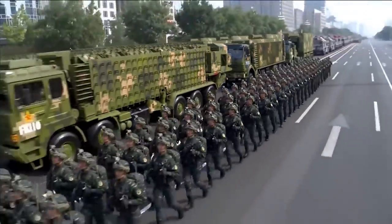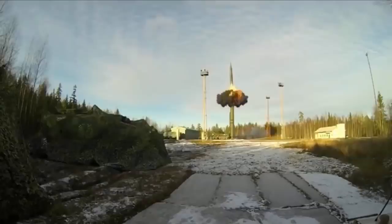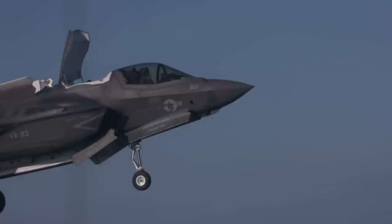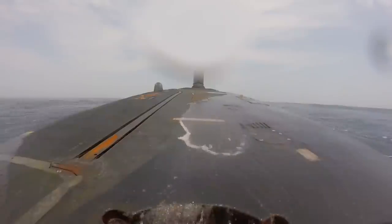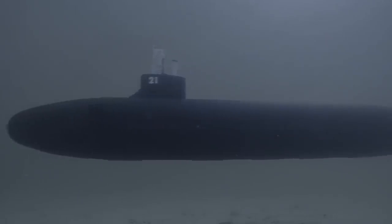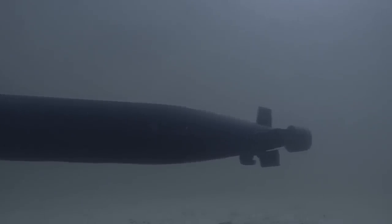For over a century, countries all around the world have been building their military capabilities to unreal strengths — from deadly ballistic weapons to fighter jets with unimaginable future tech. But the silent killers lay beneath the ocean's surface, and submarines have been the Navy's effective assassin for over a hundred years. They've come a long way since their first concept model. So, what's the latest in the world of submarine tech?